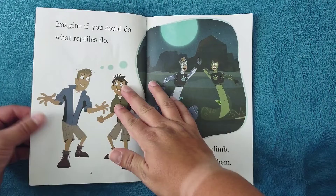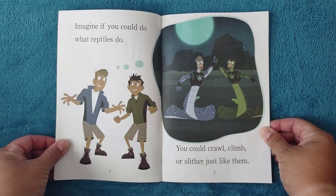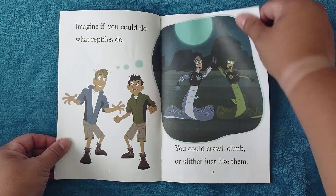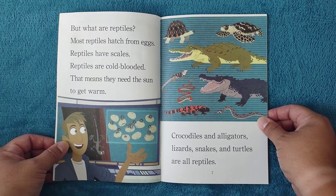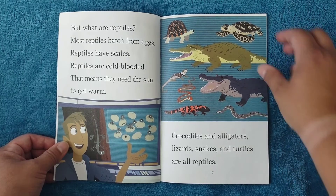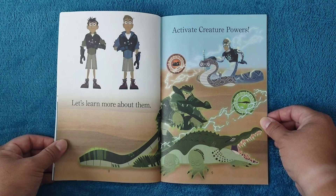Imagine if you could do what reptiles do — you could crawl, climb, or slither just like them. But what are reptiles? Most reptiles hatch from eggs. Reptiles have scales. Reptiles are cold-blooded, which means they need the sun to get warm. Crocodiles and alligators, lizards, snakes, and turtles are all reptiles. Let's learn more about them!